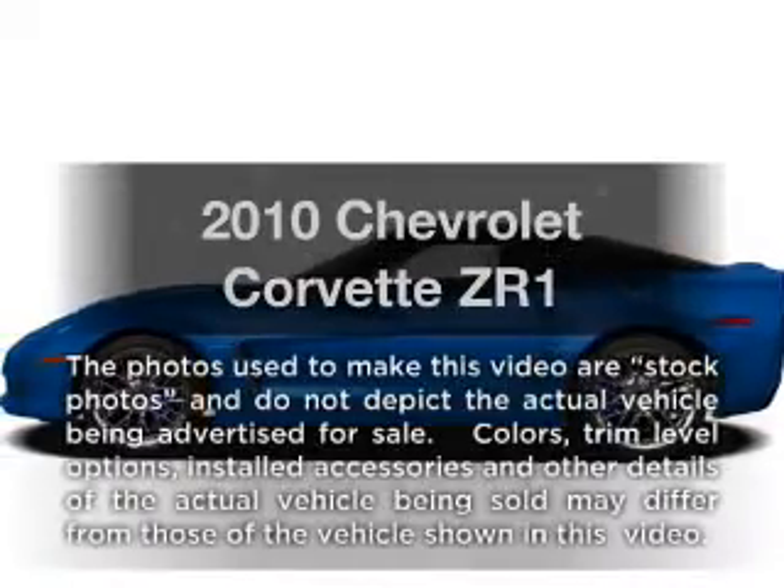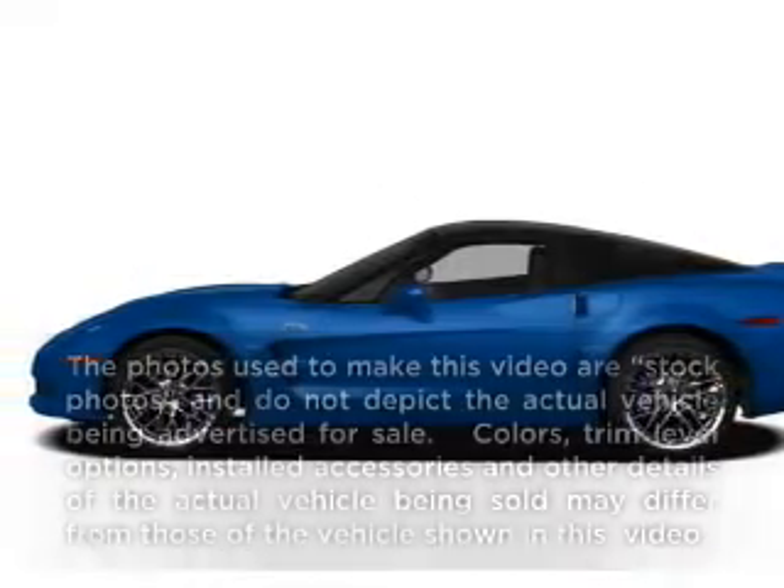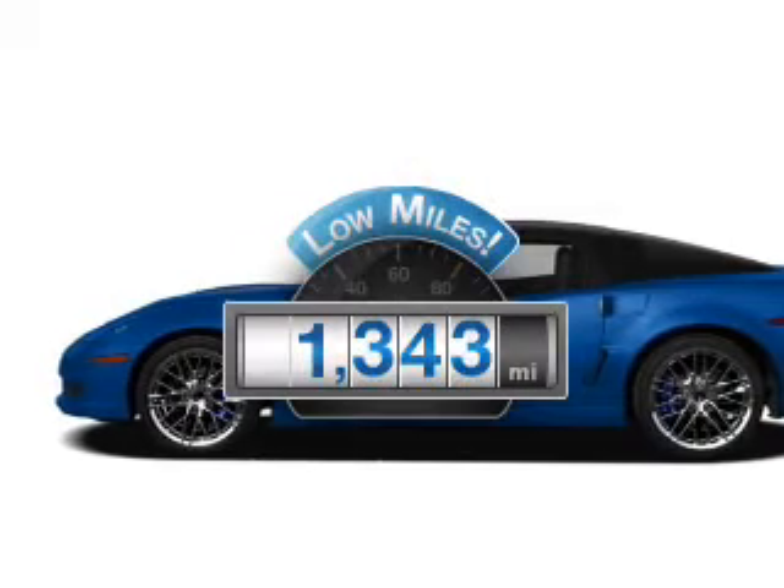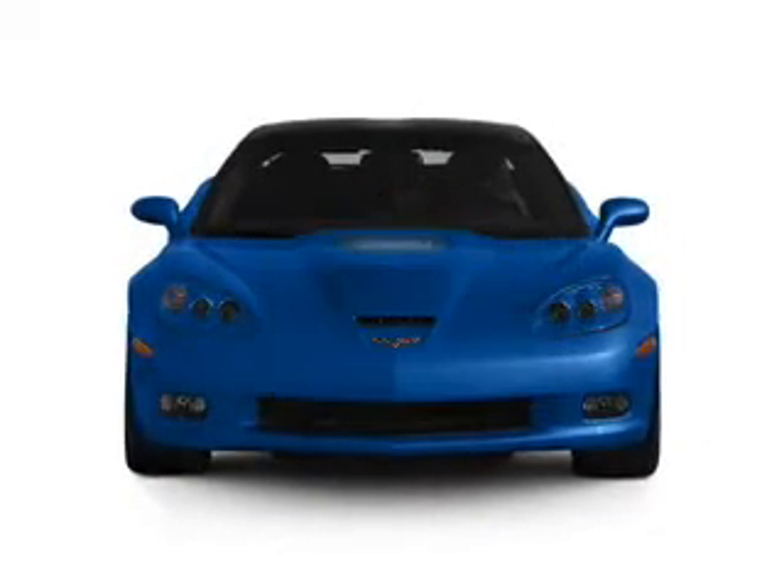Get noticed in this 2010 Chevrolet Corvette. This is the set of wheels you've been looking for. Why worry about high mileage? Choosing a ride with lower mileage is the right choice for your busy life.